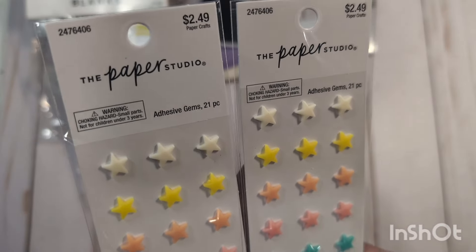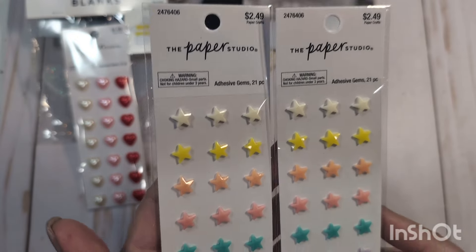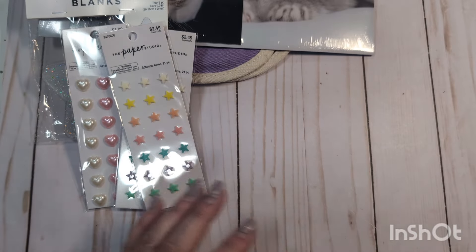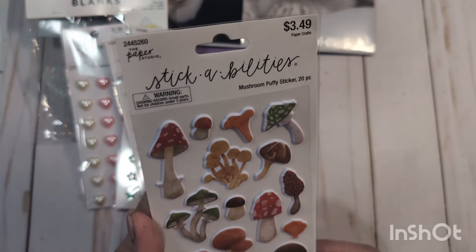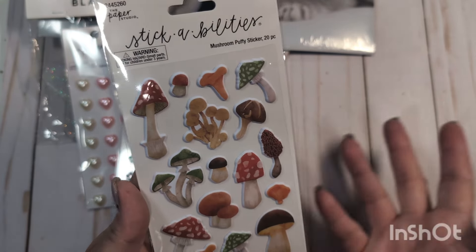These were also new — I've never seen these before. These really cute little resin or acrylic stars, just calling them adhesive gems. I thought the colors were really pretty and you guys know how much I love stars. $2.49, 40% off — I got two packs of those. I also found these new mushroom puffy stickers. These were $3.49, 40% off.